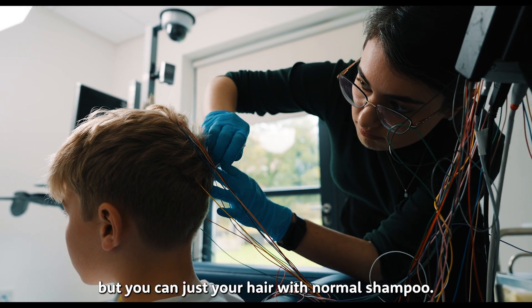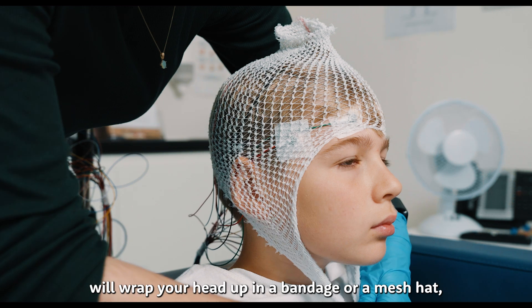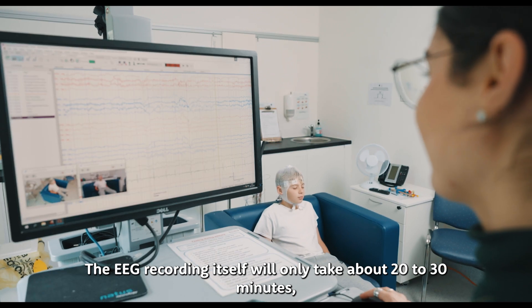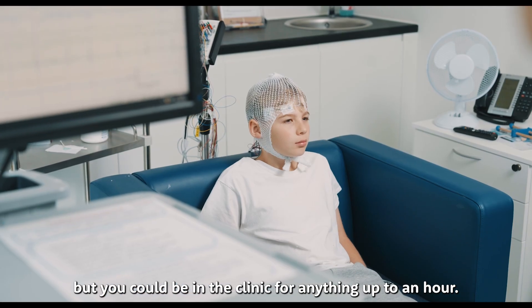It's a bit sticky, but you can just wash your hair with normal shampoo. When it's finished, the neurophysiologist will wrap your head up in a bandage or a mesh hat. That's to make sure the electrodes stay in place and they don't move. The EEG recording itself will only take about 20 to 30 minutes, but you could be in the clinic for anything up to an hour.